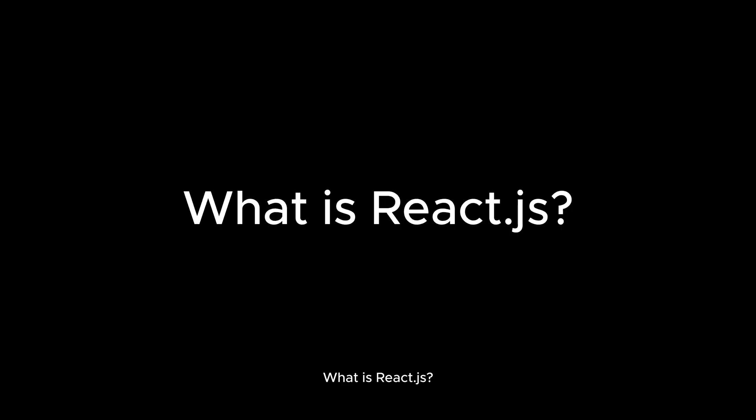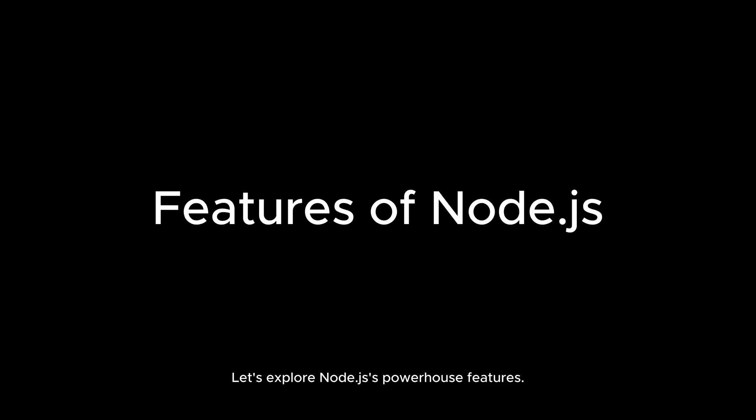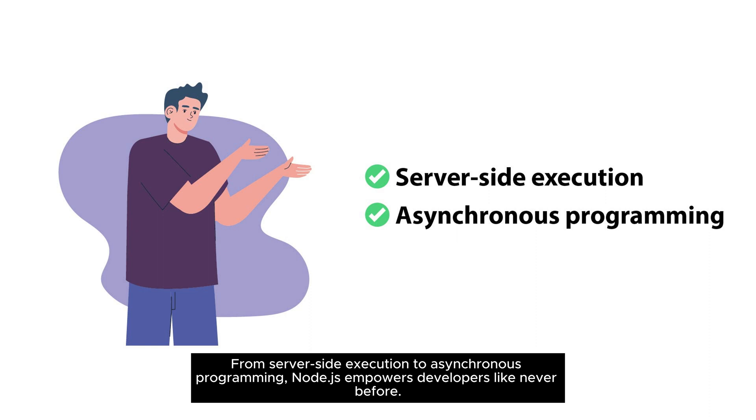What is React.js? React.js is the beloved JavaScript library used to craft captivating user interfaces. With its component-based architecture, developers can create reusable UI elements effortlessly. Let's explore Node.js's powerhouse features — from server-side execution to asynchronous programming, Node.js empowers developers like never before.